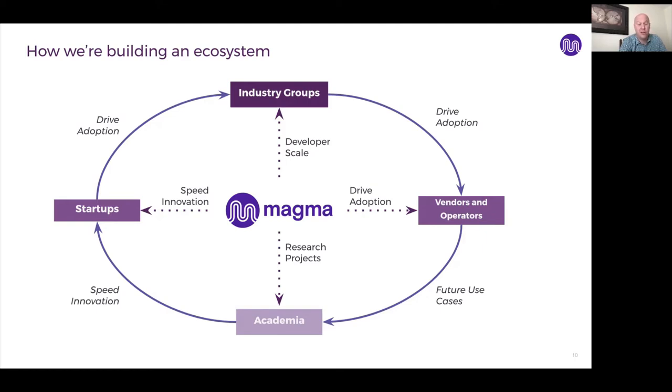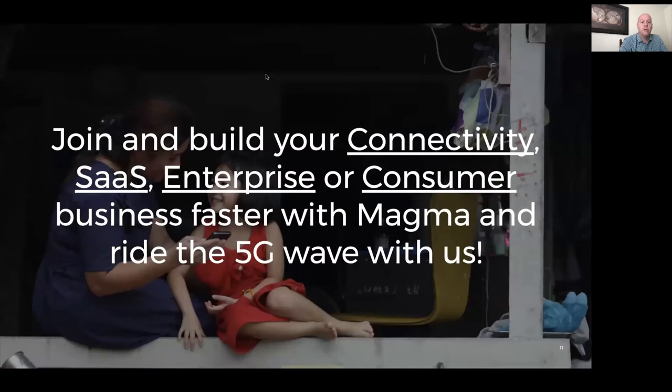The academic community helps spur innovation flowing into startups that want to use Magma to build novel solutions. Startups help drive adoption in industry groups — they often partner and use Magma technology to build end-to-end innovative solutions and take things to market as value-added resellers of the stack. We invite anyone listening to consider joining and building your connectivity software as a service or enterprise solution on top of Magma to build your business faster and ride the 5G wave with us.